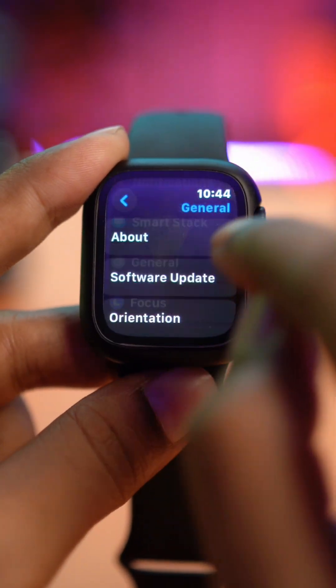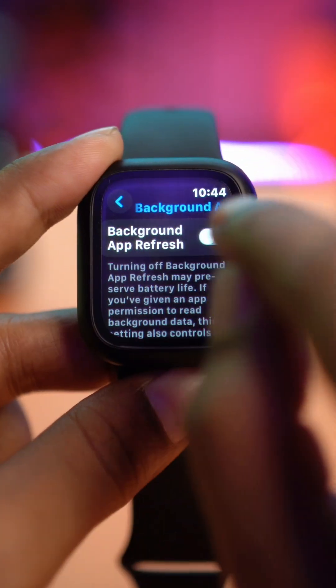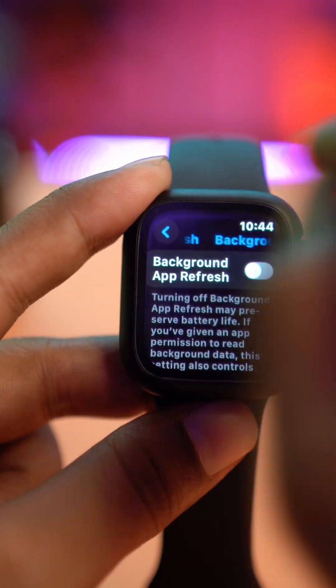This time, scroll down and tap on Background App Refresh. I highly recommend you turn off these particular features in order to solve your battery draining problems.